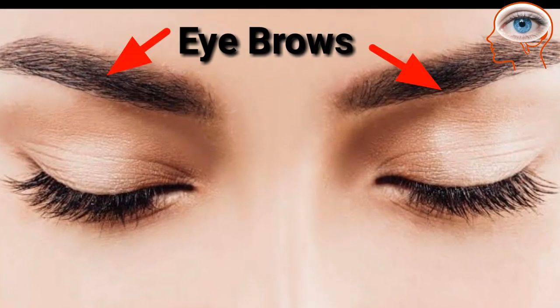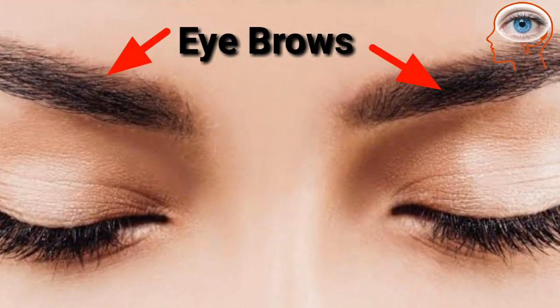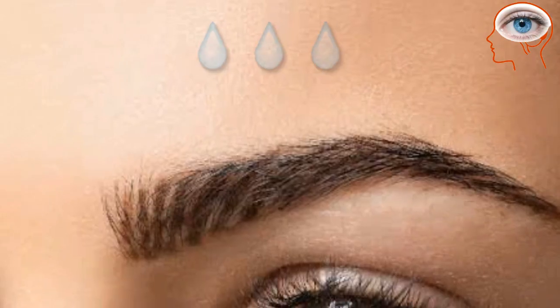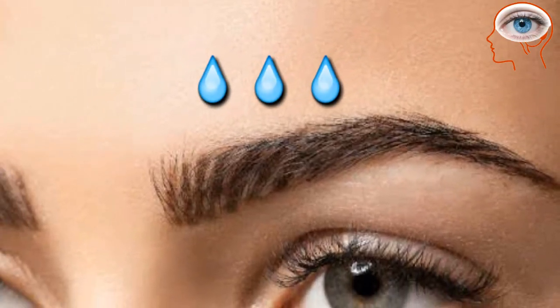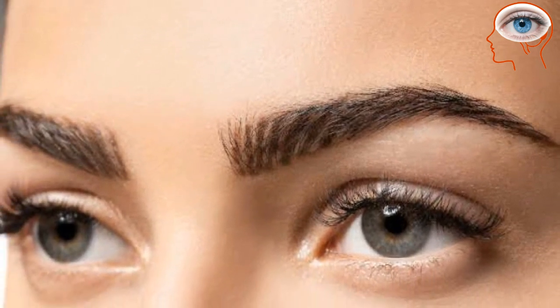Your eyebrows not only make your face beautiful, but the main function of eyebrows in humans is to prevent salty sweat and rain from flowing down into the eyes, helping in clear vision.